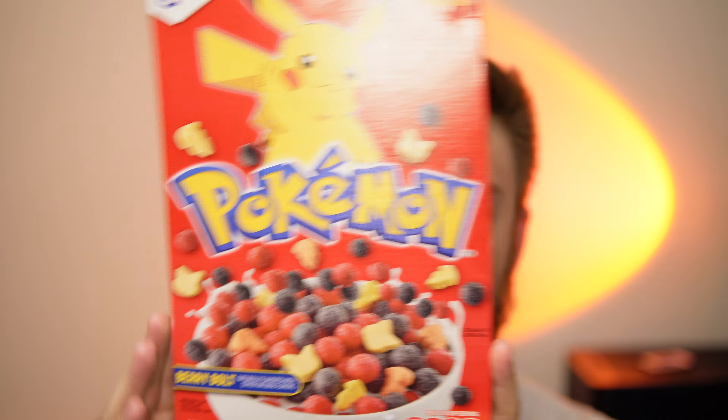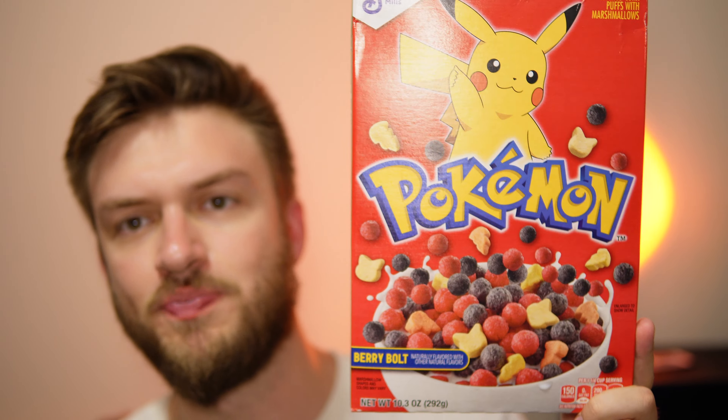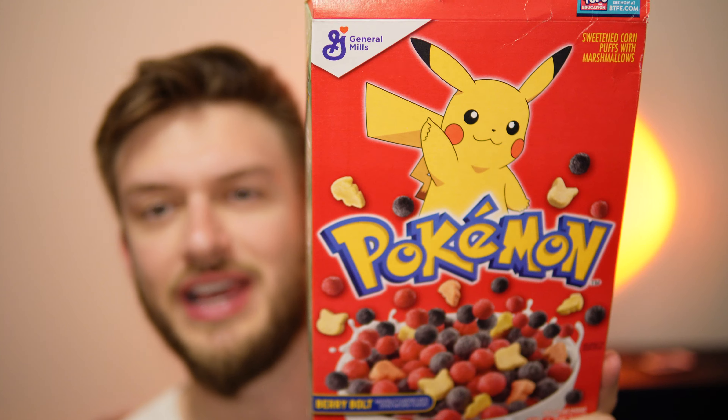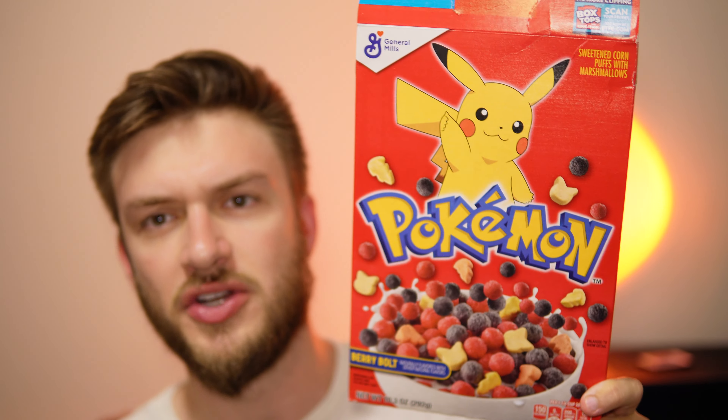Hello everyone! In this video I'll be doing a review of the Pokemon cereal, the Berry Bold flavor. This is actually really cool — I didn't know this existed, so I was so excited when I saw this at a local Pricemart. It's got a combination of little corn pop-like cereals that I'm assuming will be berry flavored — purple, red, and yellow — and there's marshmallows. I'm a big fan of fruity flavored cereals and marshmallows are really nice.